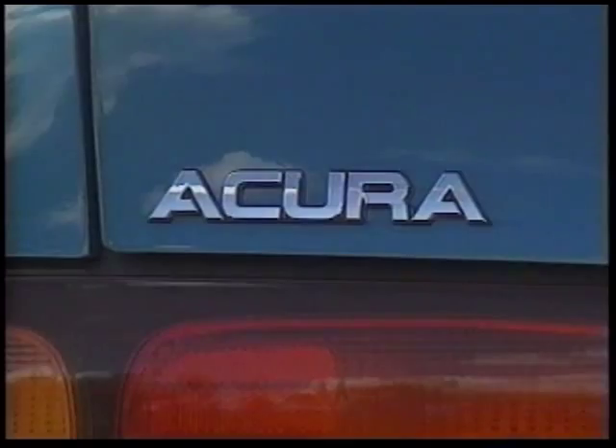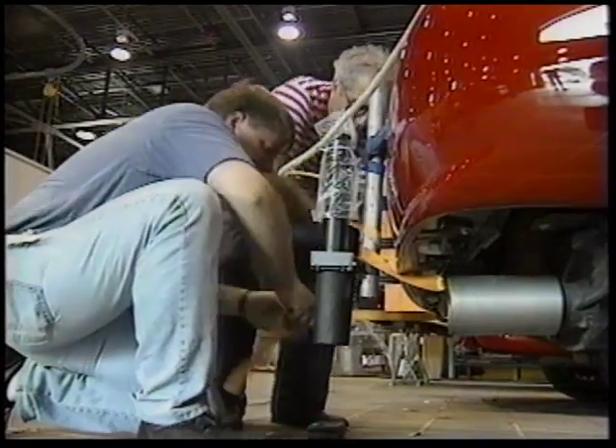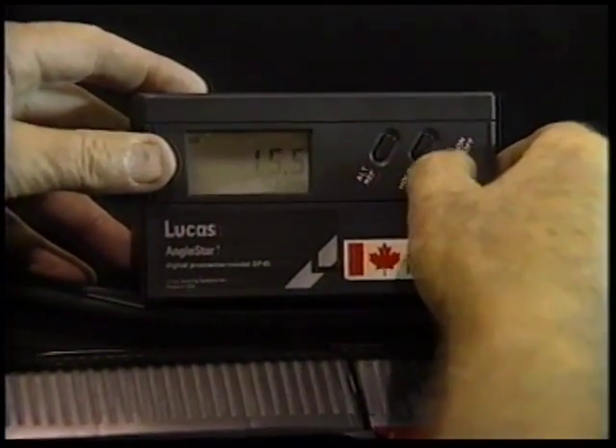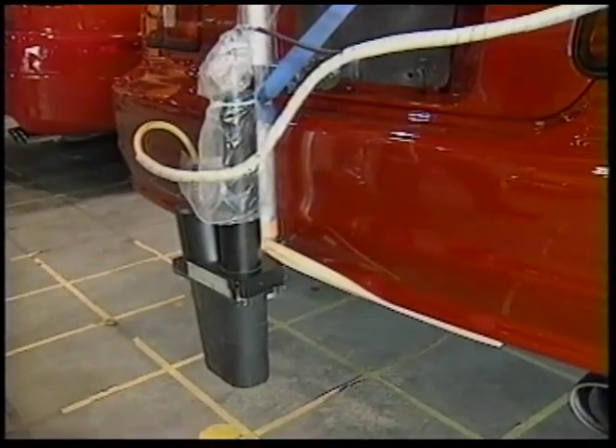The competitors: Probe, MX-6, Integra, Prelude, and Talon. Employing sophisticated scientific measuring instruments to give precise readouts for time, distance, and speed, a series of handling trials were conducted.